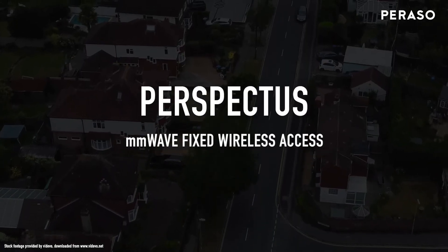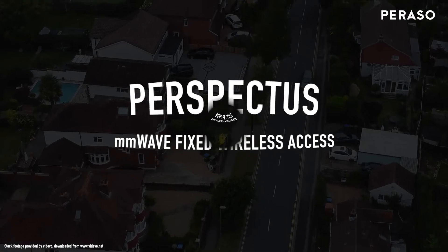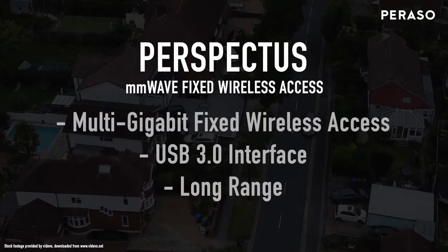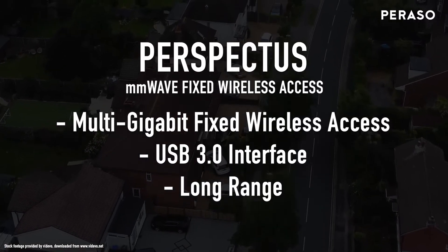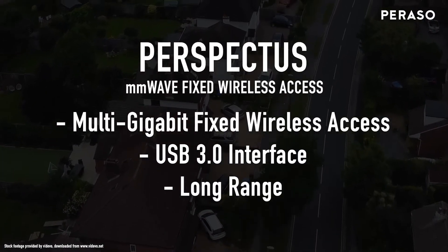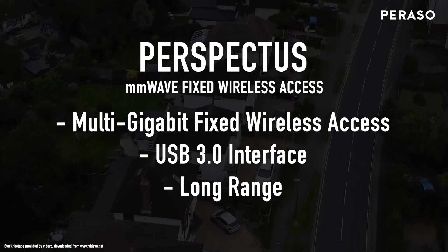The Prospectus product family of modules and software are optimized for fixed wireless applications. The modules are based on the X720 chipset, which includes the PRS4601 baseband IC for 802.11AD operation and the PRS1165 RF transceiver and beam former IC.